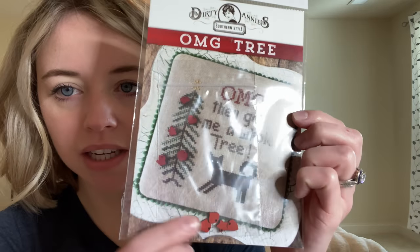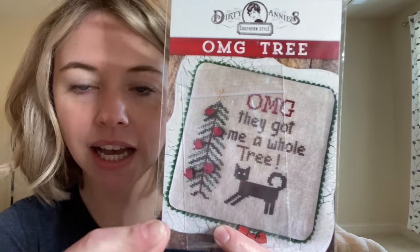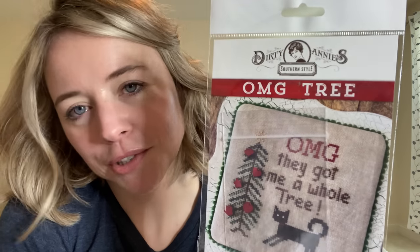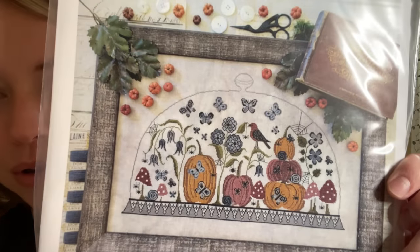Then I have OMG Tree by Dirty Annie Designs — the cat in a Christmas tree. It comes with buttons and it says 'OMG, they got me a whole tree.' This looks like just the kind of thing I need to stitch to get out of my stitching-error bad-luck phase that I'm going through, because this looks like you're probably not going to mess up — it's just a couple of things, you can do the words, and it's Christmas. I don't really have much Christmas stuff. Then I think a lot of us have seen this one — this is Autumn Cloche by Hello from Liz Matthews. It's beautiful — more pumpkins, so many beautiful autumn colors.